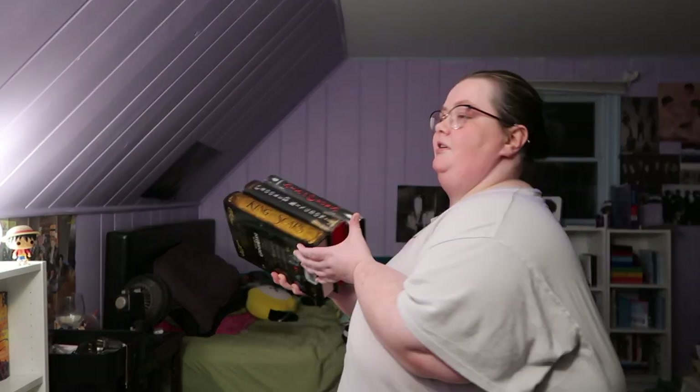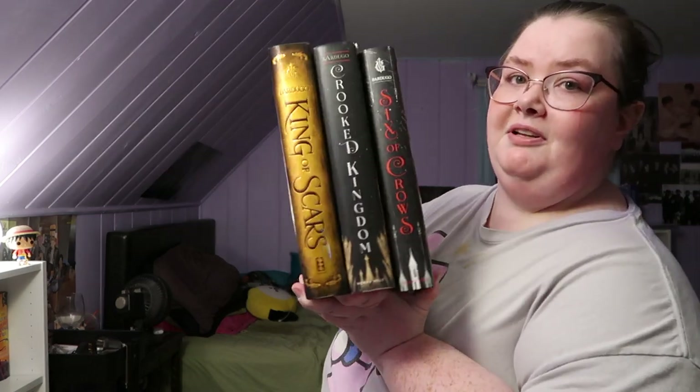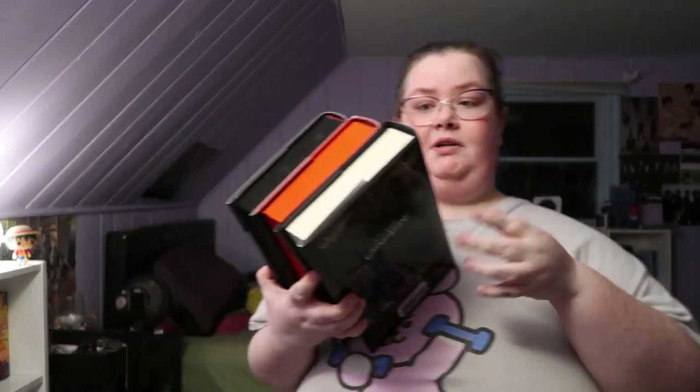I did enjoy the Six of Crows duology, and I did enjoy King of Scars. The next book comes out sometime in 2021, which is exciting. I have Ninth House, and then I have the Shadow and Bone trilogy in paperback, while all the Six of Crows and King of Scars I have in hardcover. I actually like how that looks!